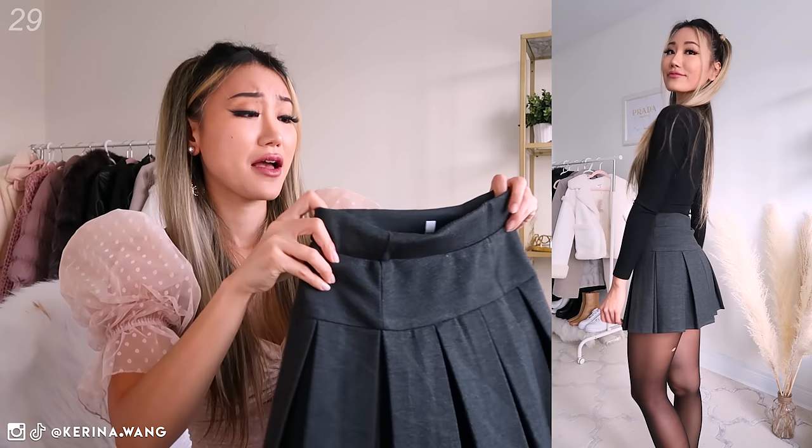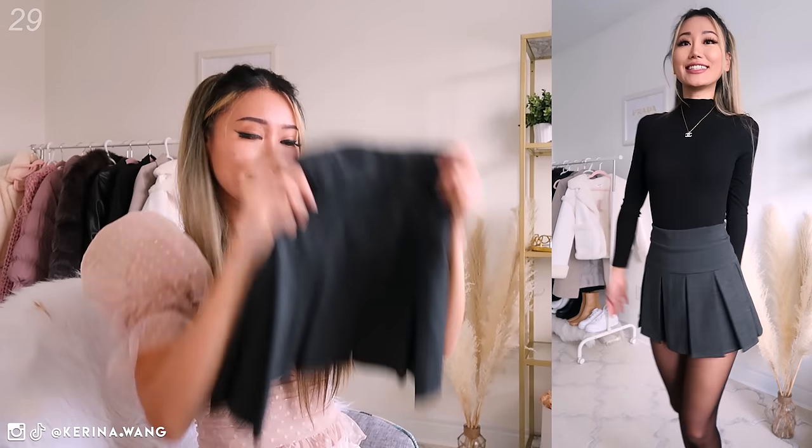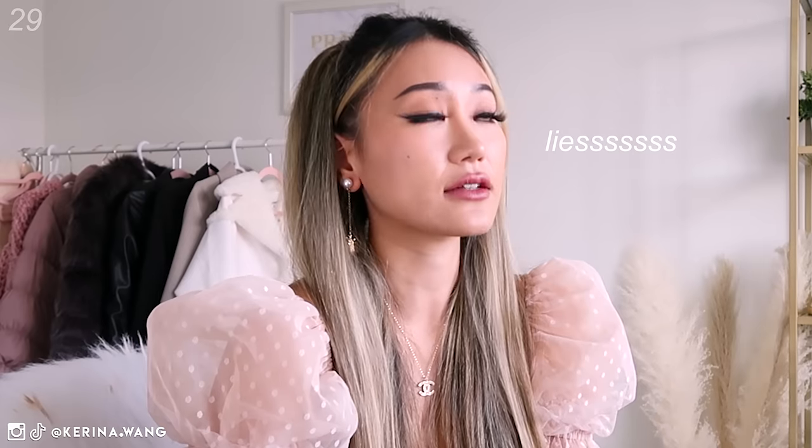And another black/gray charcoal pleated skirt. Oh my god, somebody stop me — I can't be allowed to shop anymore.